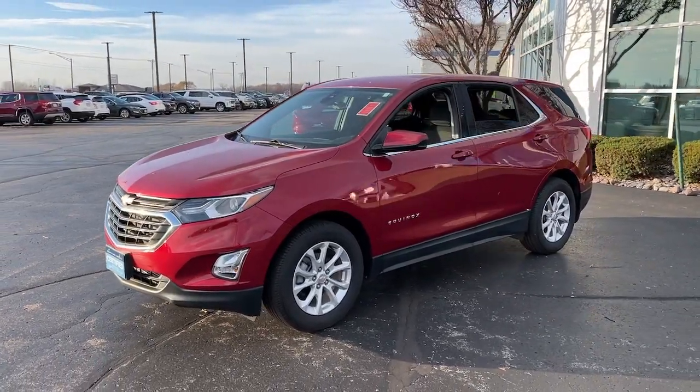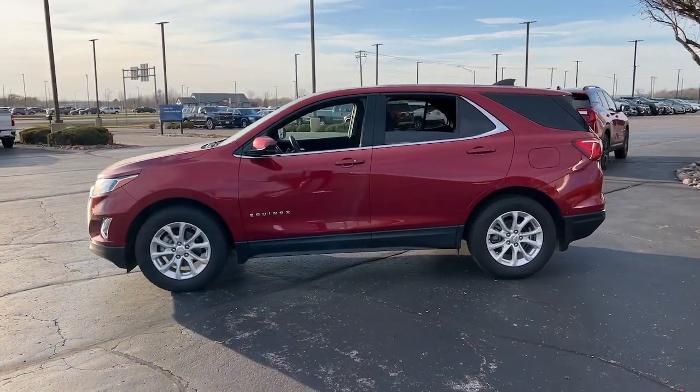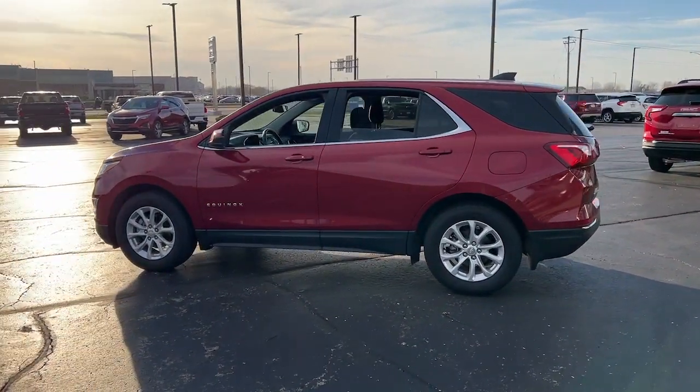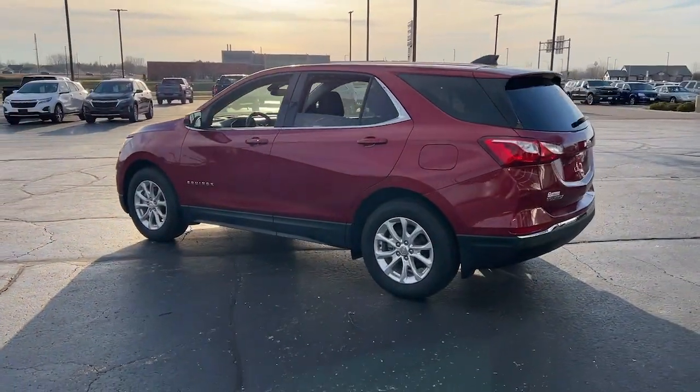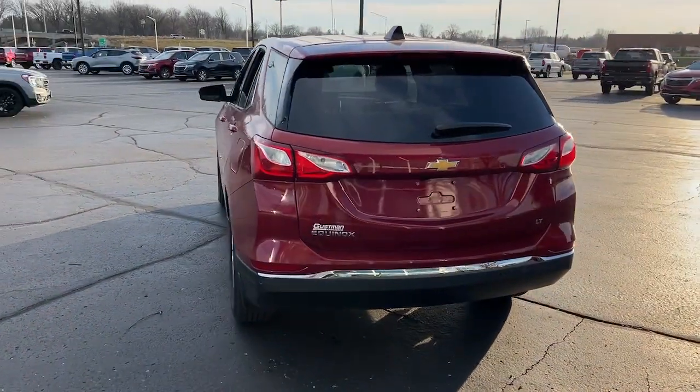Take a moment to check out the 2020 Chevrolet Equinox. This vehicle is an outstanding buy with fewer than 15,000 miles on the odometer. Whether you're on a family road trip or doing the daily drive, the Equinox is your go-to vehicle.